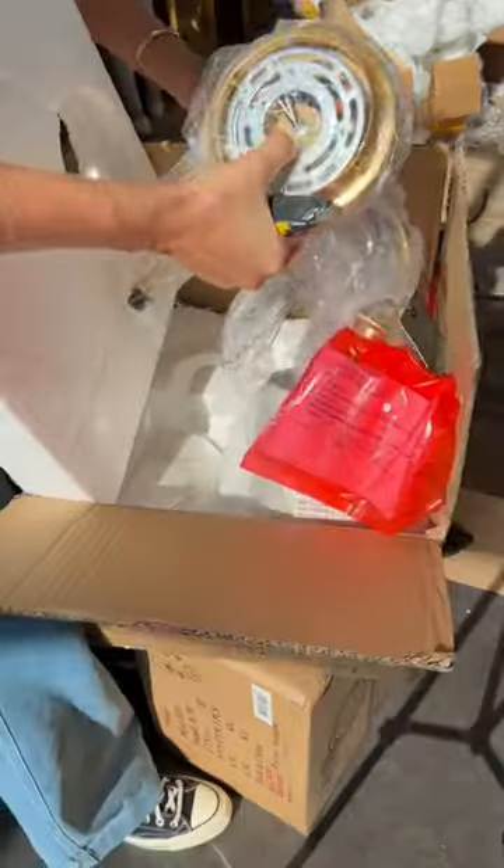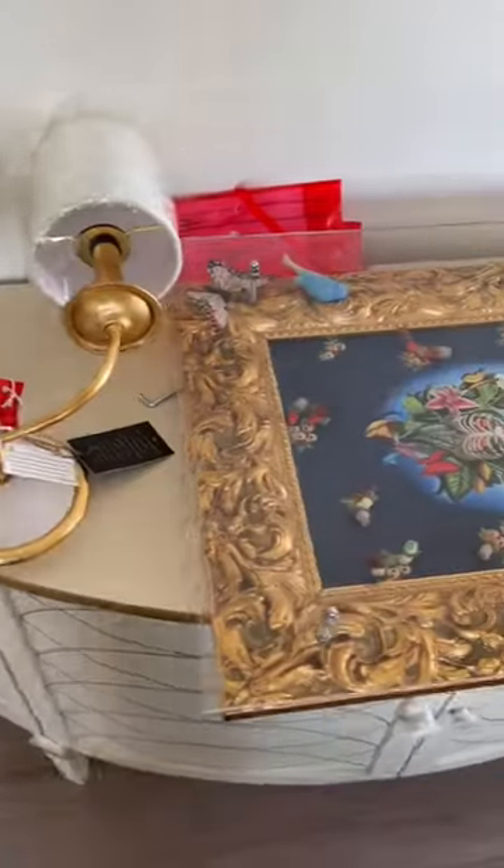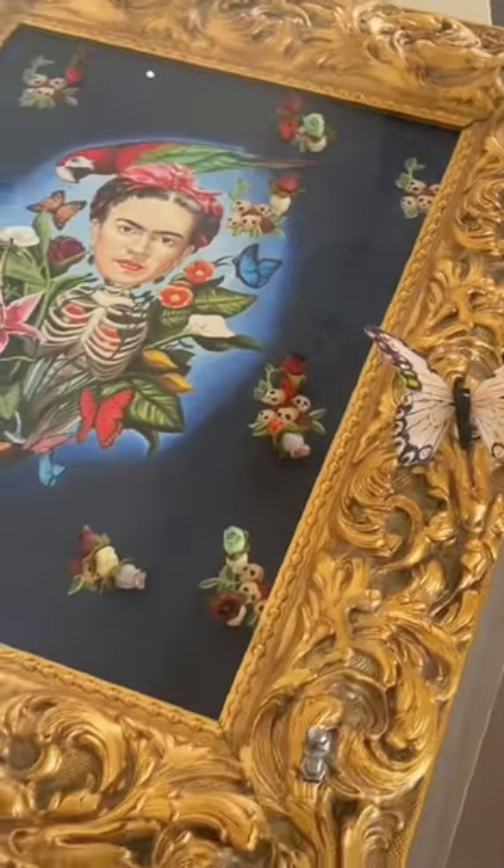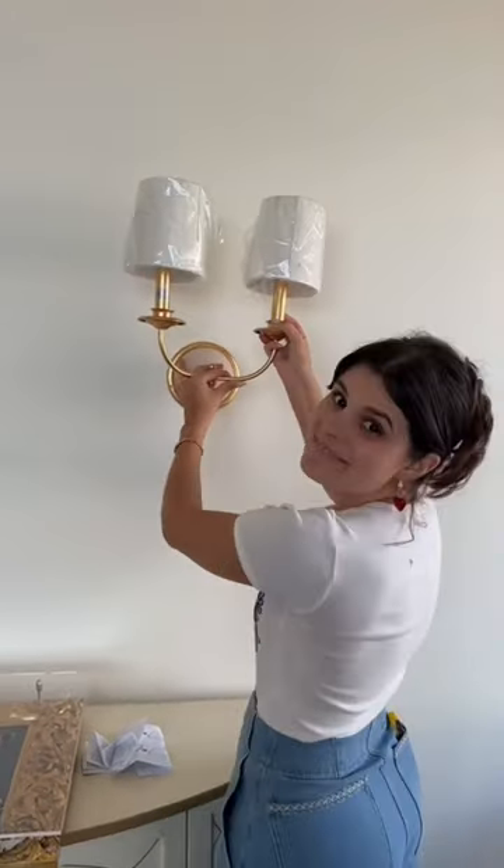I unboxed the most beautiful sconces ever and took them up to the master bedroom, because I'm planning on hanging these up next to this very unique Frida Kahlo art piece my client has. I've never seen something like it, so I decided we're making it the main art piece.